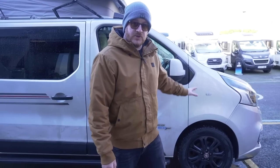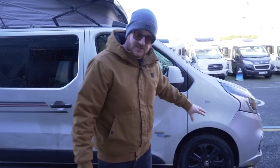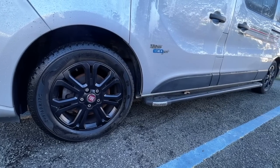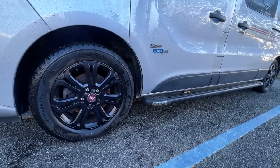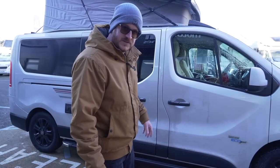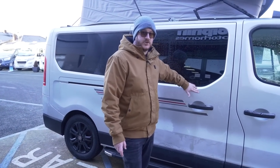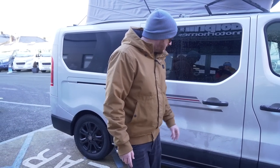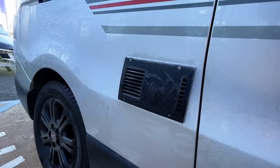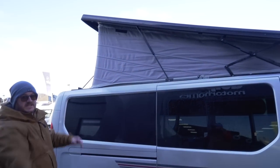This current version is actually a 2018 van but it's only done about 16,000 miles, so it's not been very far in its life. On the driver's side you can see it's finished in metallic silver paintwork. It's got 17-inch black alloy wheels, and it's fitted with running boards which just help you step up into the van a little bit easier and also make it look a little bit lower. You can also see that the pop top opens the reverse way.